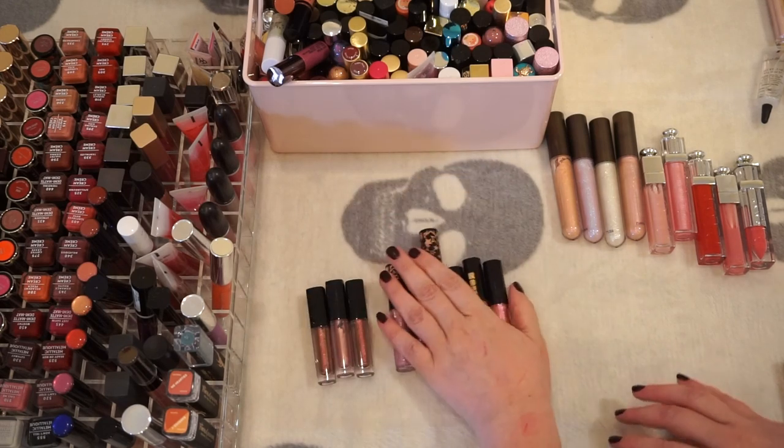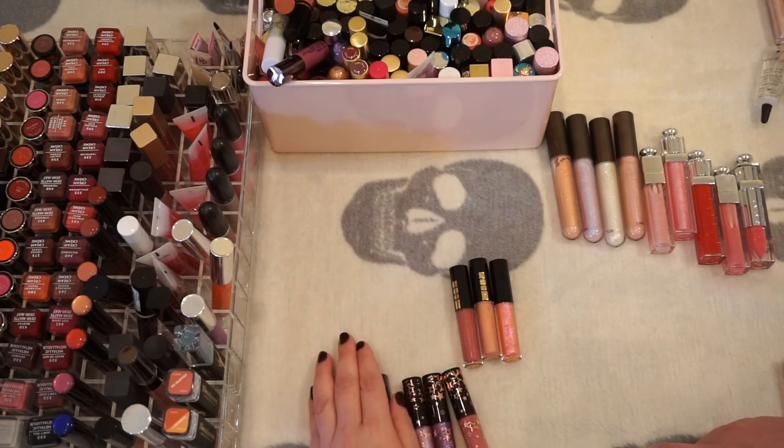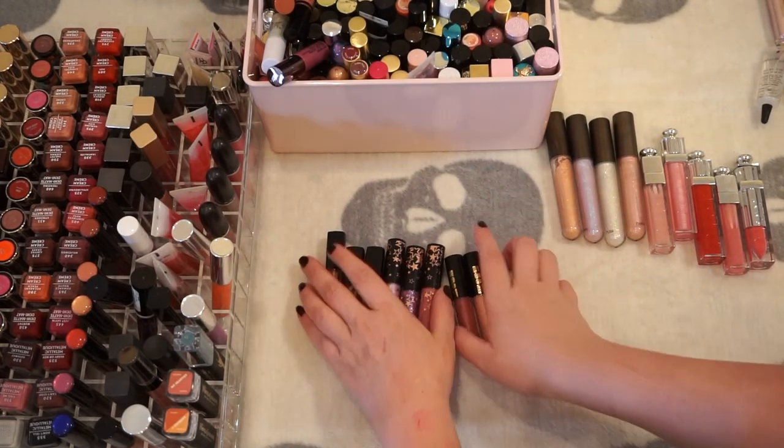I have new MAC lip gloss from their holiday collection, some Huda Lip Strobes, and some Pat McGrath glosses. I am going to be keeping all of those.